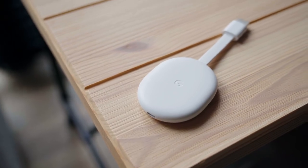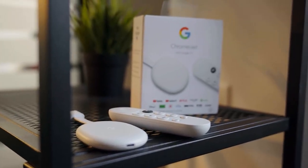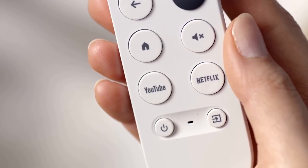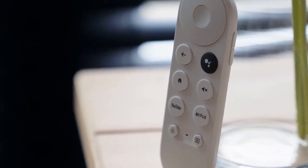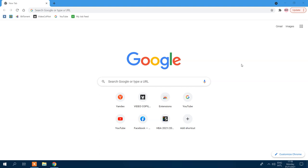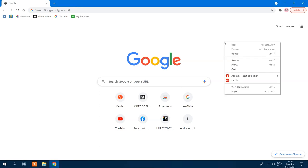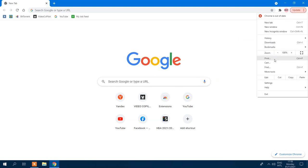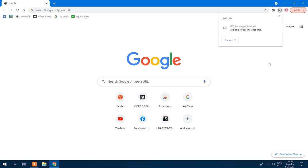Most people are aware of the Chromecast tool that allows you to cast content from streaming services like Netflix, Hulu, and YouTube from your phone to your TV. But you can also stream what you're seeing on your PC screen directly to your TV using Chrome's built-in cast functionality. The easiest way is to right-click anywhere in Google Chrome and select 'Cast.' Alternatively, click the three-dot icon in the top right corner. In the pop-up window, select the Chromecast-enabled device you'd like your browser to appear on, and choose whether to cast a single tab, your entire desktop, or a specific file.